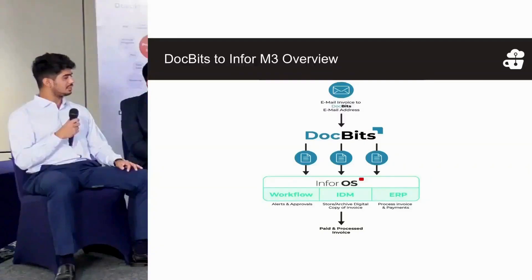Suppliers send documents to an ERP system like M3 by first emailing the invoices. They can either send an email to the DocBits email address or drop files in an SFTP location. DocBits then classifies the documents — it caters not only to invoices but also to credit notes, debit notes, proof of delivery, and several other documents — and fetches and passes the information to the receiving party.